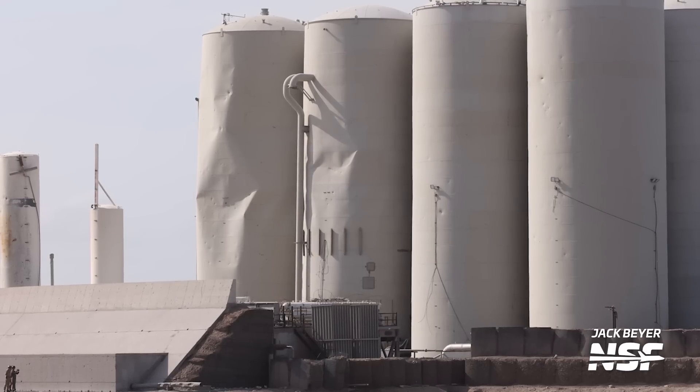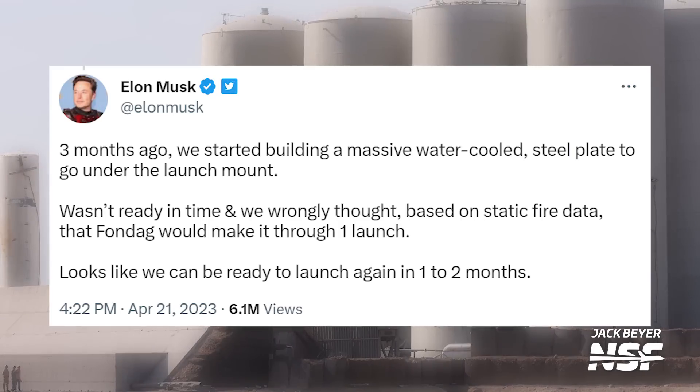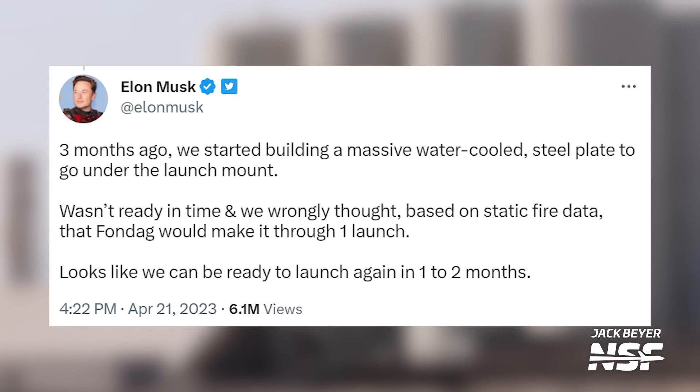So Starship flew and exploded — but how's stage zero? How's the tank farm? Not great, but also not terrible. Some tanks took heavy hits from flying debris, and the rocket managed to dig its own flame trench as it removed massive amounts of concrete while throttling up. Elon confirmed on Twitter that future flights will include more mitigation measures to address the power that likely damaged the GSE and rocket at liftoff. Lessons learned.